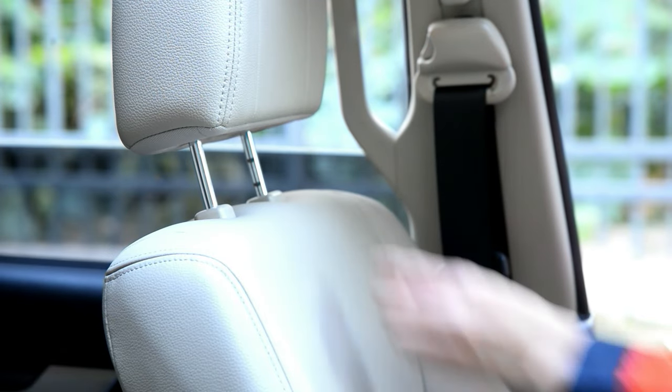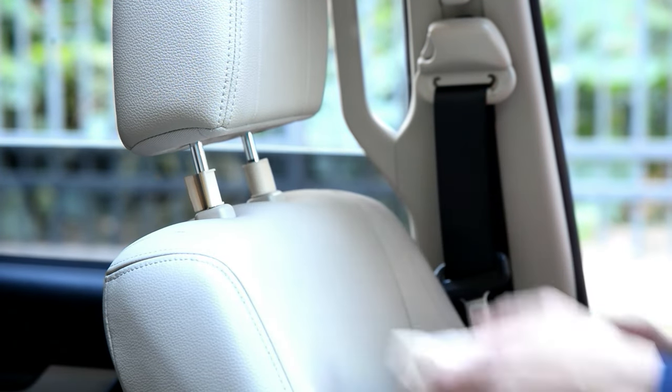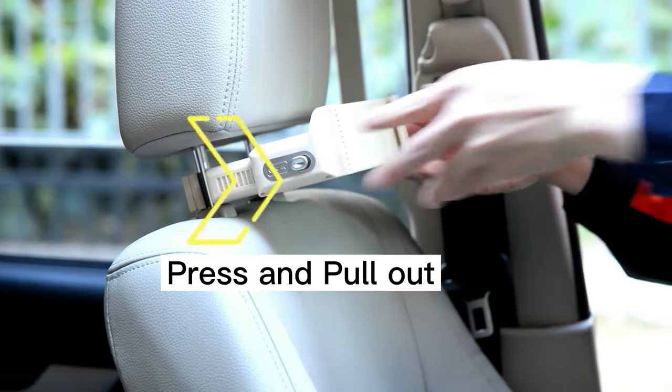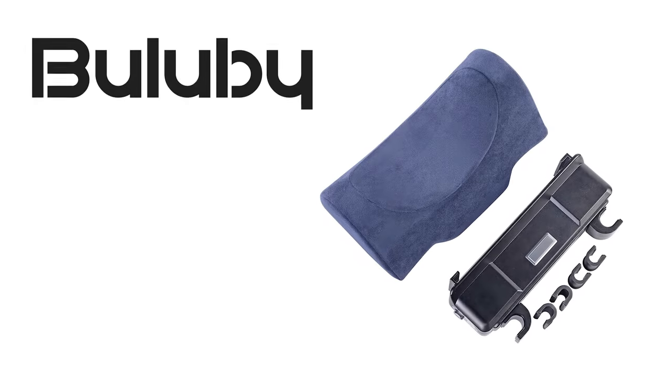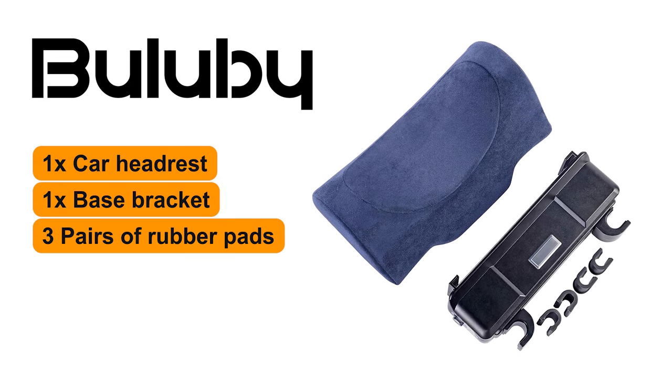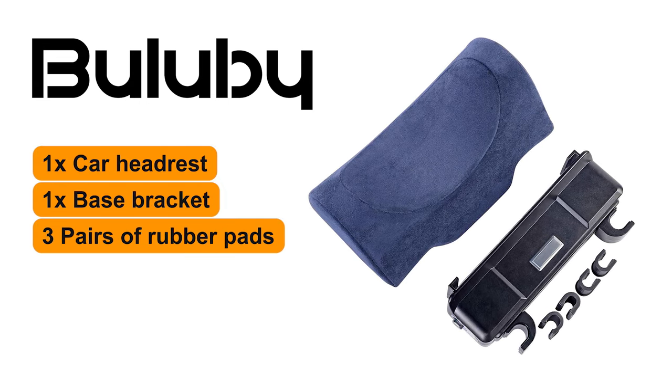Here's how to install this car neck pillow: clamp one of the hooks to the pole, push another hook inward, complete the headrest pillow base installation, and after that install the headresting memory foam pillow to the base. What you get inside the box is one car headrest, one base bracket, three pairs of rubber pads (only one pair is required), and a product manual.